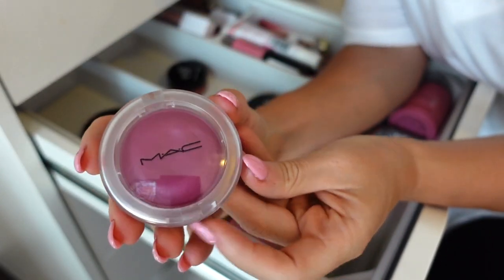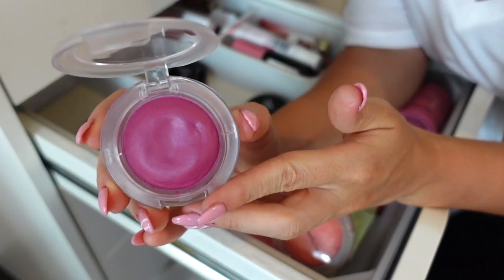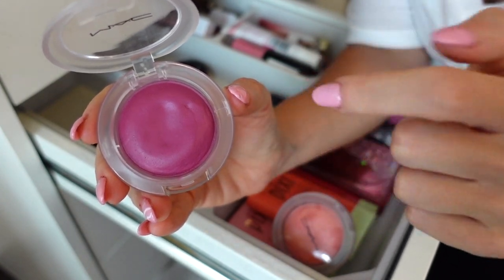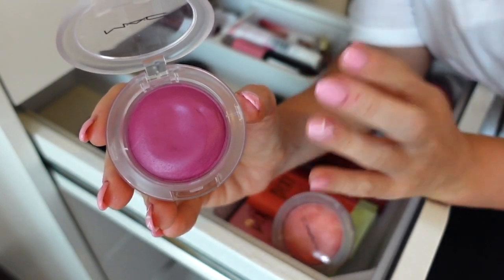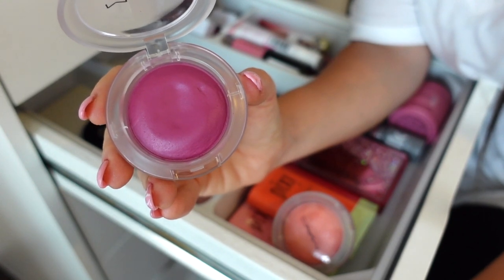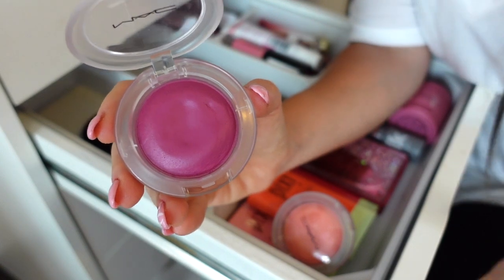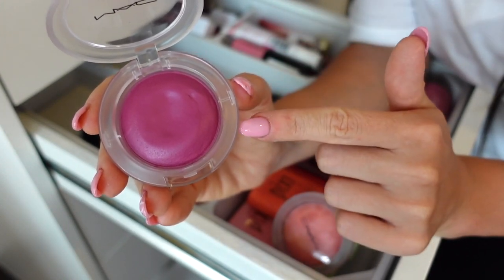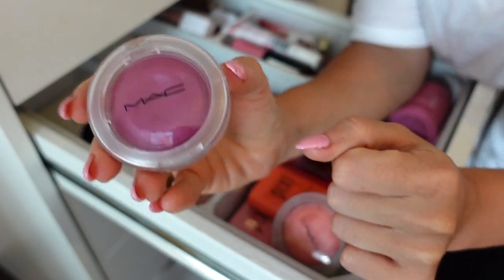Next I have these two blushes from MAC — these are the Glow Play blushes. I love the packaging; it's really beautiful. I do like the mushy concept of this — the formula is nice, definitely more lighter in tone, not as buildable as I would like, and it leaves more of a powder-ish finish on the skin. But this specific color in Rosy Doesn't — I do not like these shades on me at all, it looks really off. So I'm going to declutter it mainly because of the color.